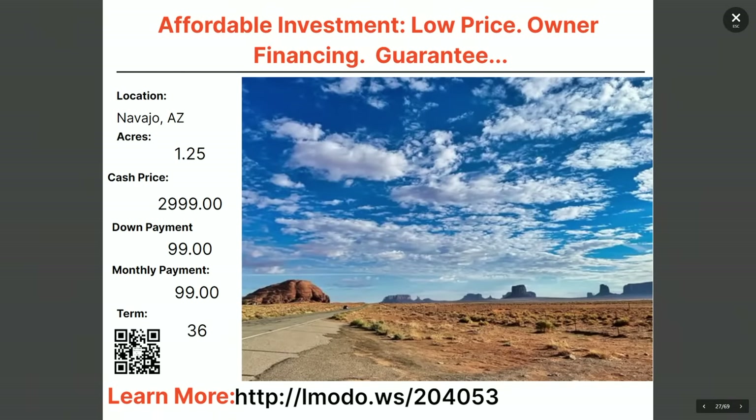Staying in Navajo — a one-and-a-quarter-acre property for $2,999 with $99 down and $99 a month for 36 months. Check it out at elmoto.ws/204053.